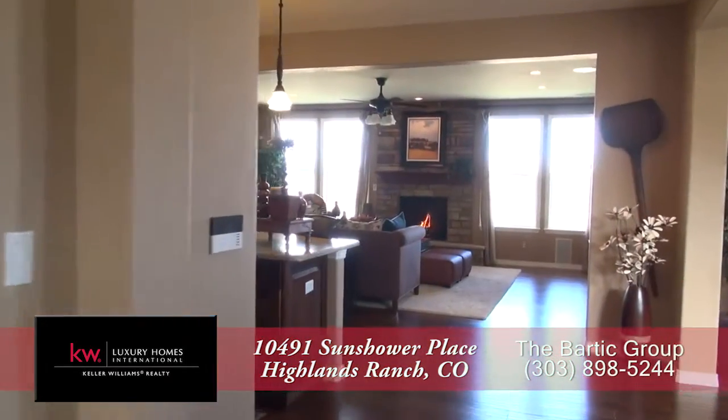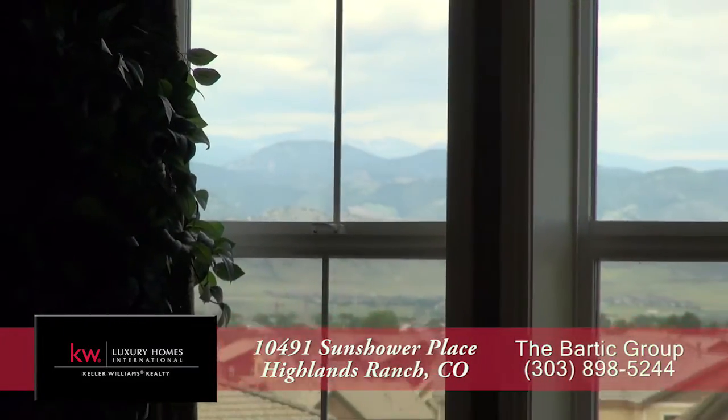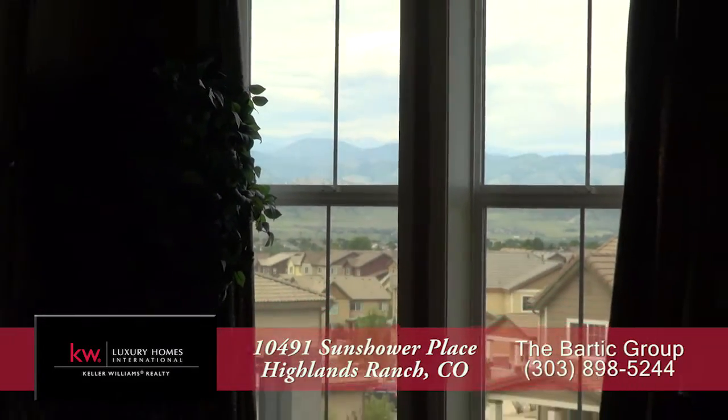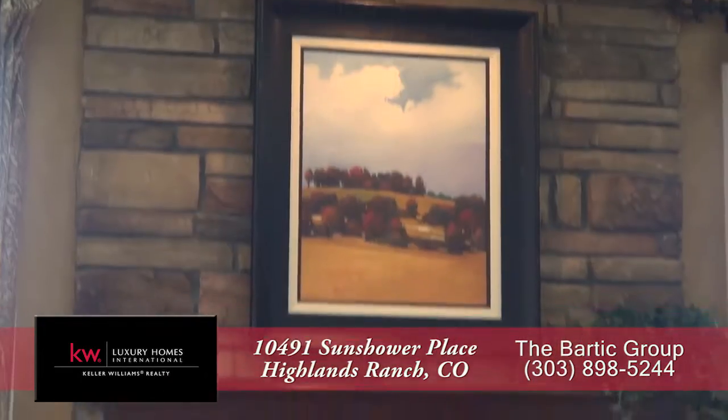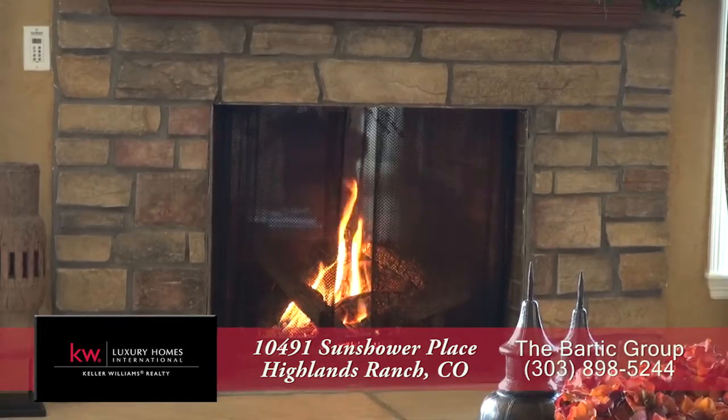Straight ahead off the foyer, you come to the great room, with the living room in front of you. This is a wonderful room to sit and look out at the Rocky Mountains, or you can simply relax in front of the gas fireplace with its natural stone surround.